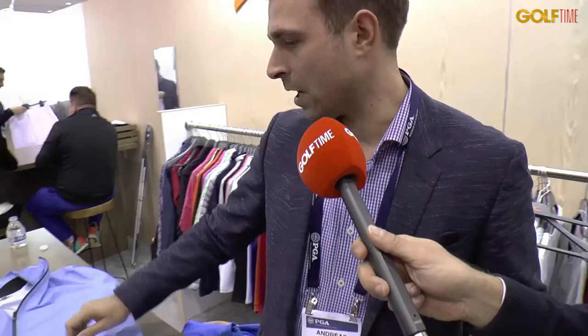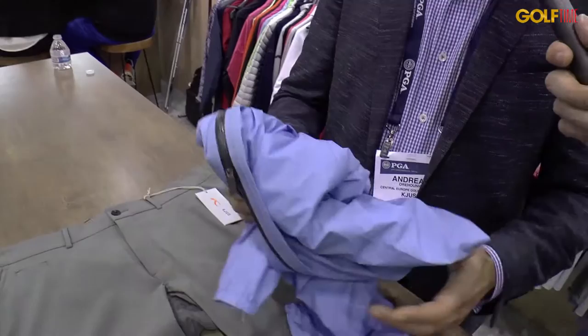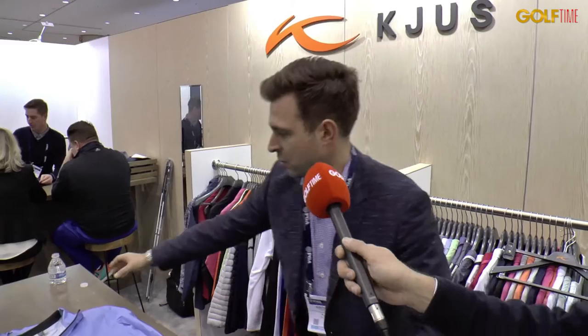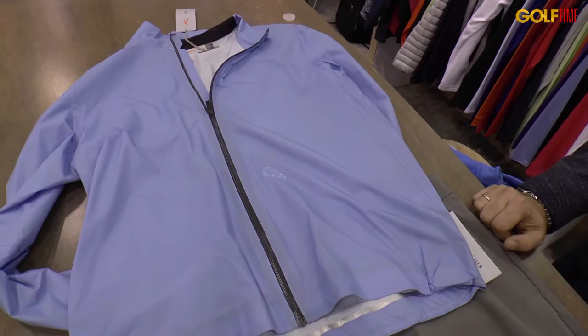We're introducing a really light rain jacket. It's really small and packable. We call it the rescue piece because it's really easy to store in your golf bag. In terms of water column, we have 20,000 which is really high, with a lot of breathability at around 40,000. It has special treatments on the outside so you're really not getting wet. It's called the Dexter jacket, coming new for 2017 in a lot of different colorways.